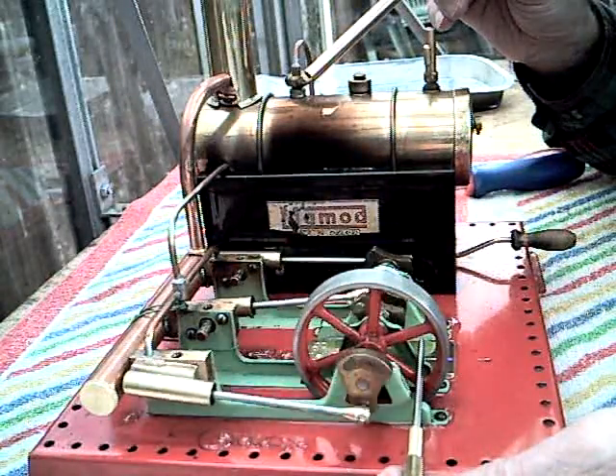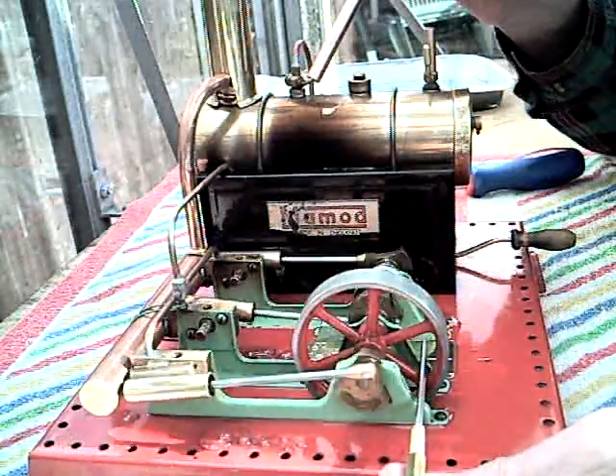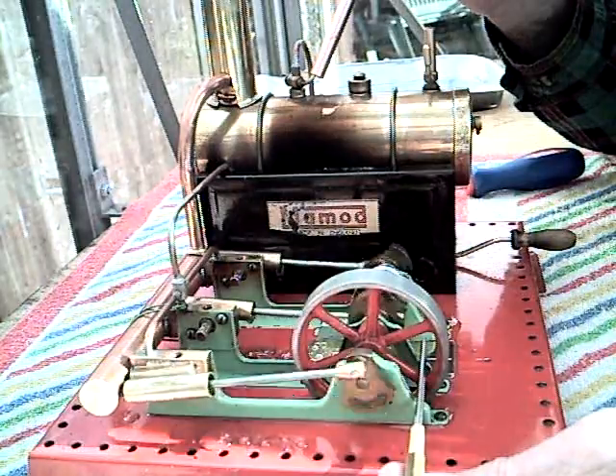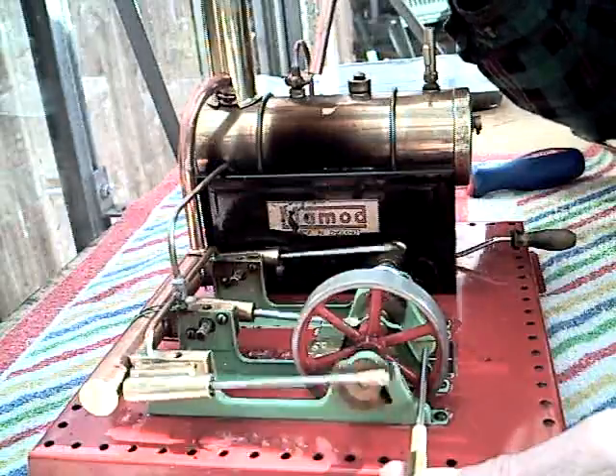I think the question is: who really needs a flywheel? Just slick, jerky, with very, very high spurts. I think it looks very nicely.